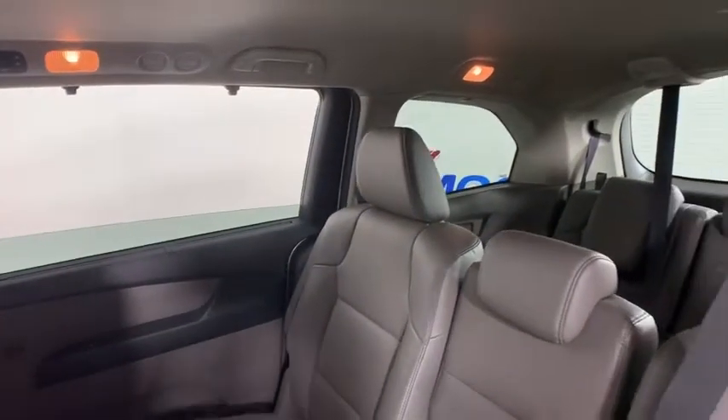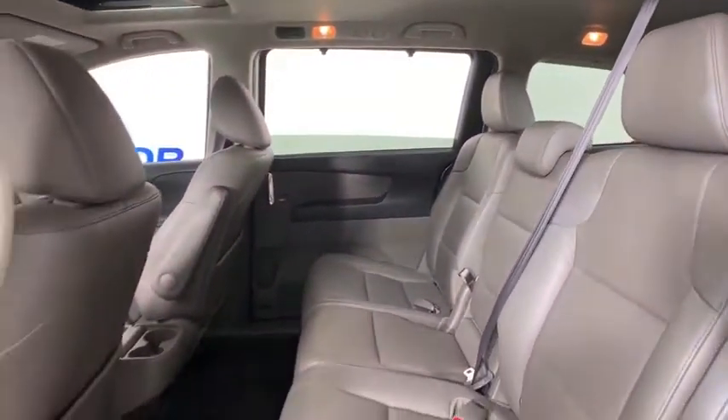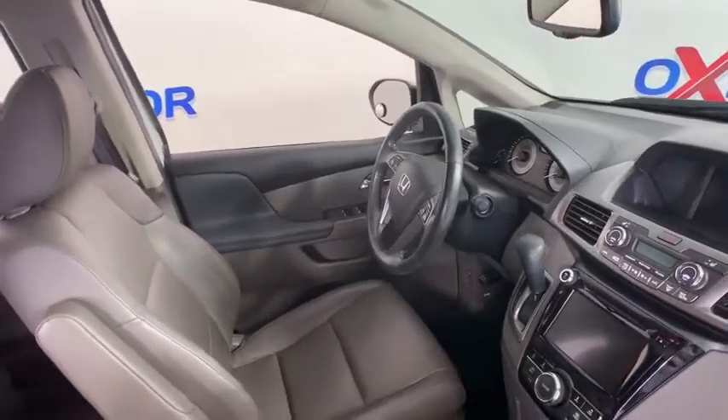Heated seats, backup camera, traction control, power liftgate, power passenger seat, Bluetooth, dual airbags, leather-wrapped steering wheel, power steering, alloy wheels.